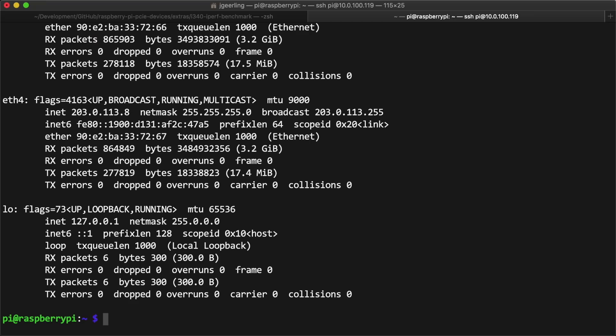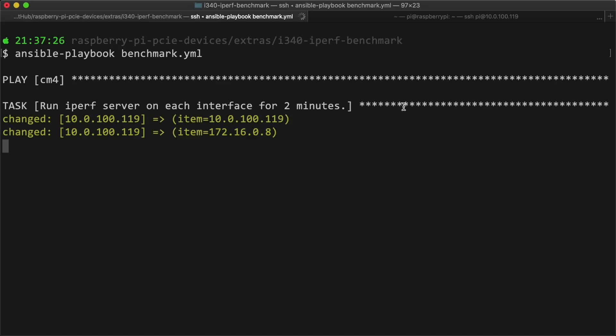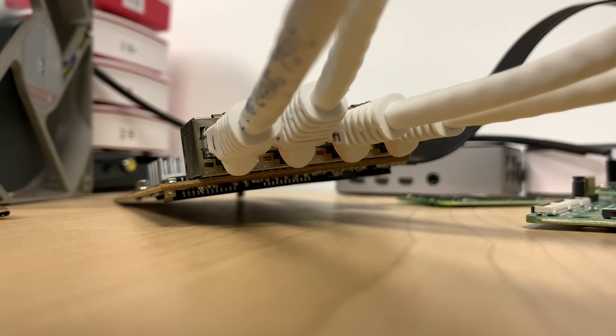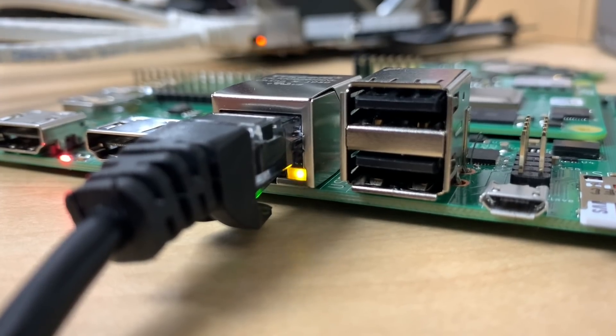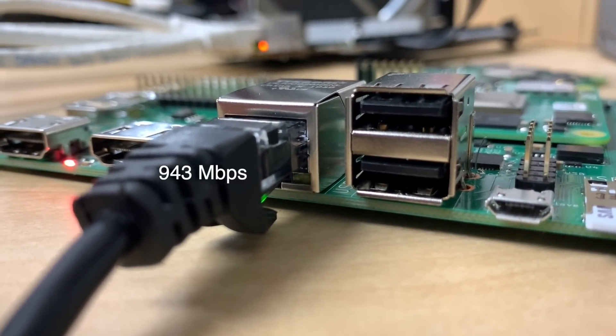I did it, confirmed the MTU was set to 9000 on both ends of the network connections this time, and ran the benchmark again. And this time, I got 4.15 gigabits. Yes! As I said in the last video, my goal was 4 gigabits, and now I finally got it. Even though the PCI Express bus got saturated at 3.2 gigabits, the internal Ethernet on the Compute Module 4 was finally able to use all its bandwidth, increasing the total beyond 4 gigabits. I could even push it a tiny bit further if I increased the Compute Module's MTU beyond the default 1500.